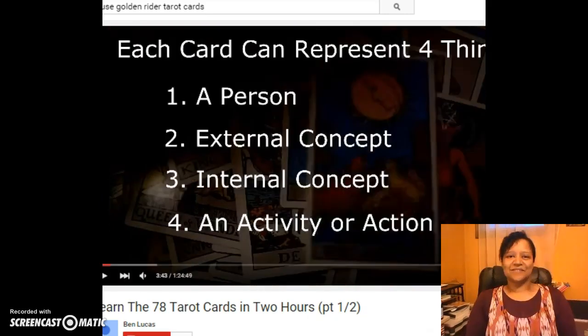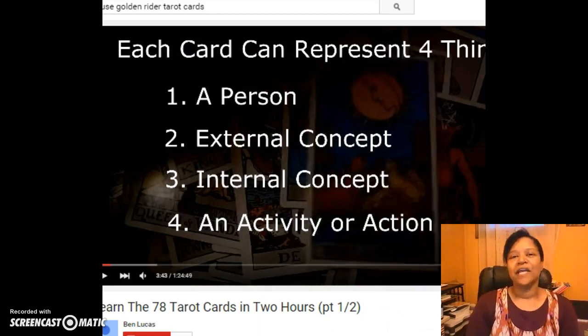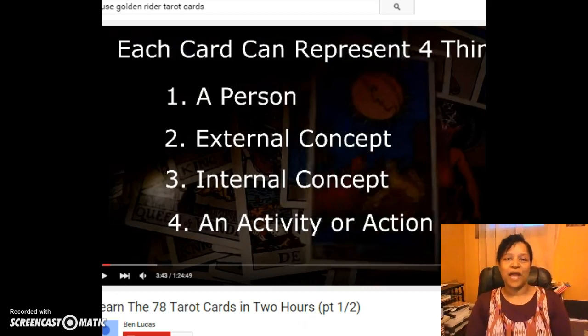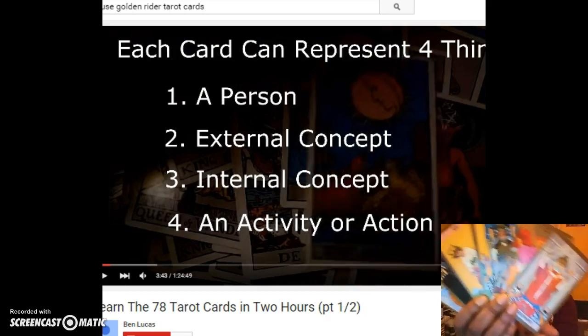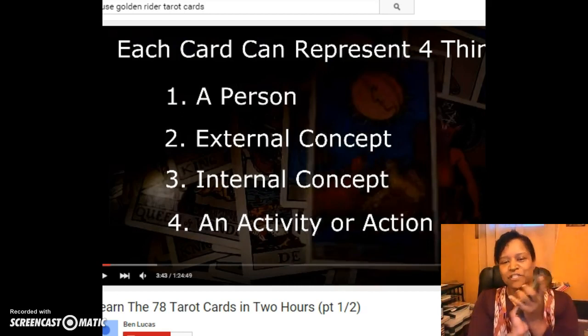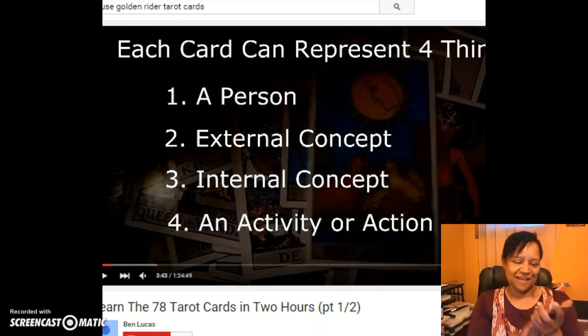Each card can represent four things: a person, an external concept, an internal concept, or an activity or action. This is the first time I've opened this deck, the first time I've touched these cards, and my first time learning about this amazing knowledge.